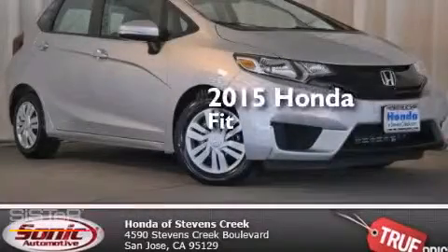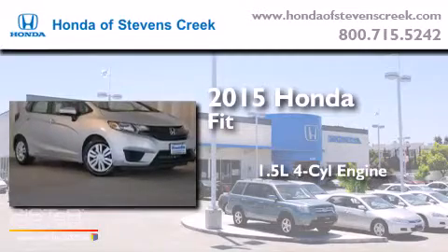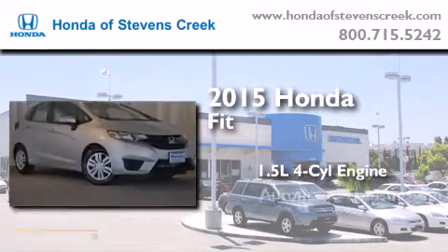This is a brand new 2015 Honda Fit. It features a 1.5 liter 4-cylinder engine and an automatic transmission.